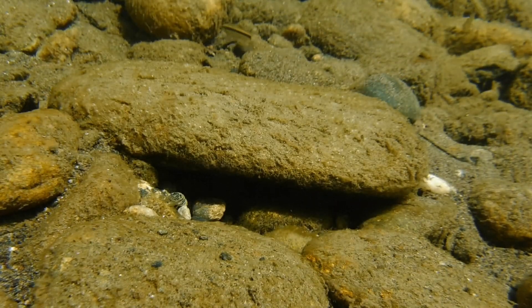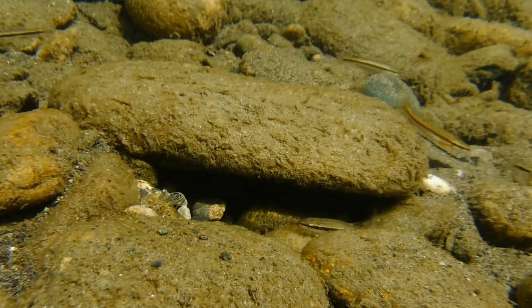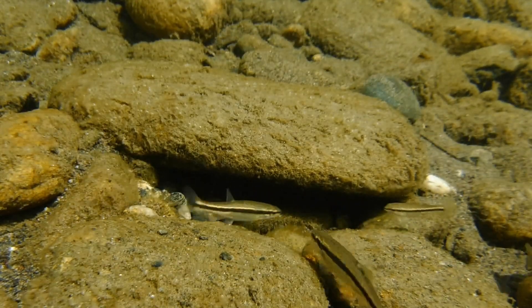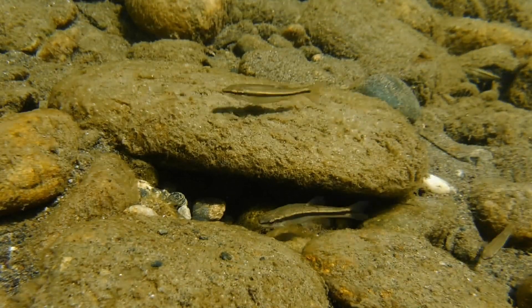It's the end of May in the northeastern United States and the water temperature in this river is about 68 degrees Fahrenheit or 20 degrees Celsius. And at this time of the year, many fish species are spawning.